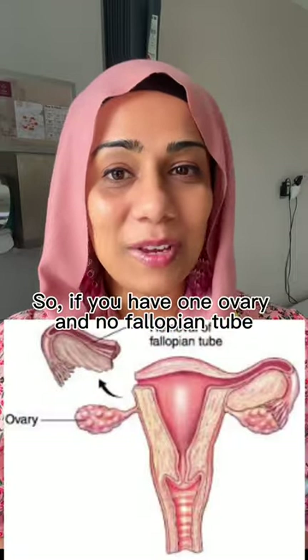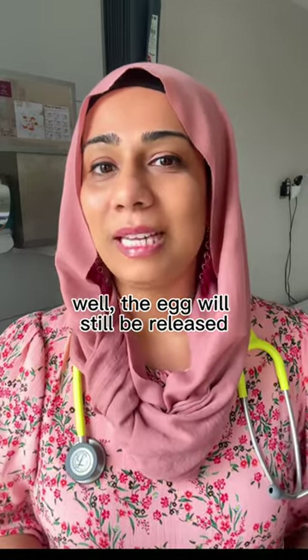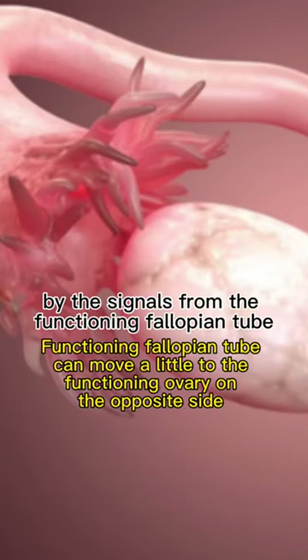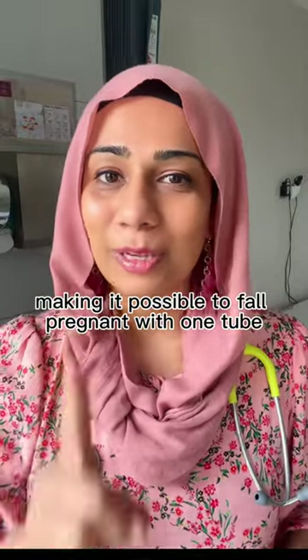So if you have one ovary and one fallopian tube, the egg will still be released from the functioning ovary and will then be gently called — that 'come hither' — by the signals from the functioning fallopian tube, making it possible to fall pregnant with one tube.